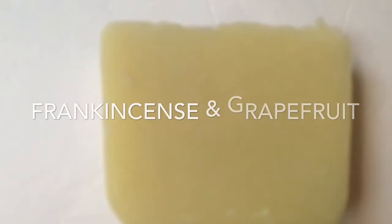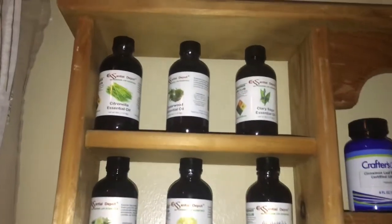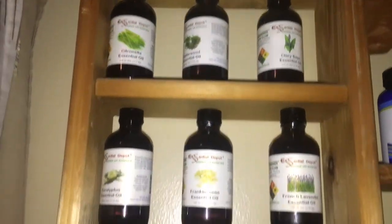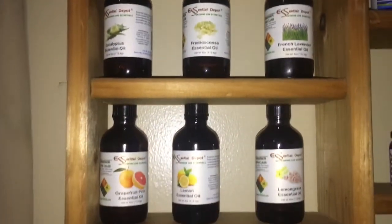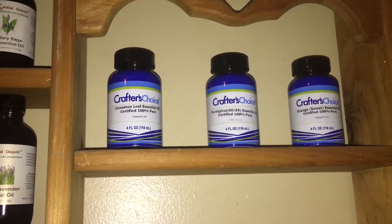I haven't used this particular oil in my soap, but I have used these types. So I have rosemary and lavender, lime and rosemary, frankincense, grapefruit, lavender and peppermint, and peppermint with a little bit of cinnamon. Now I'm just showing you my essential oil collection and how I have them stored.